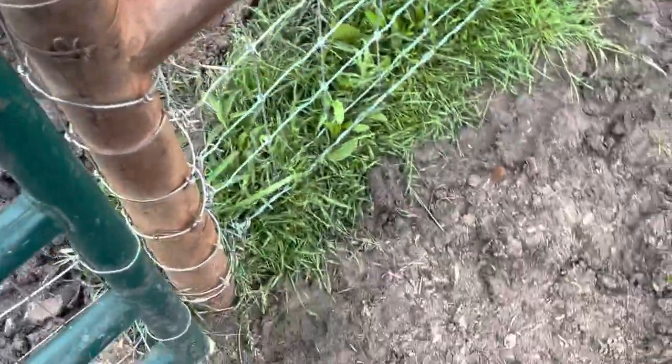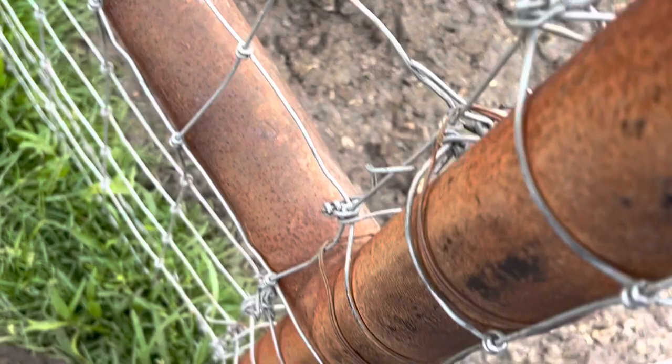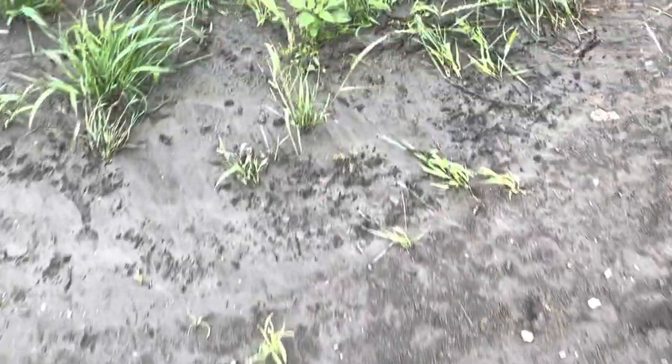The sorghum Sudan grass is growing in real good. This is the sorghum Sudan grass right here. In about four or five weeks it'll be ready to be cut and fed to the cattle.